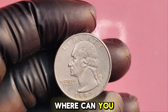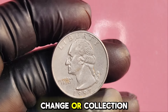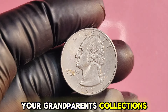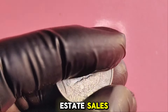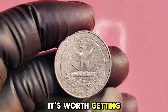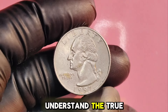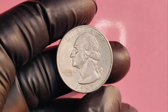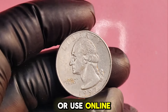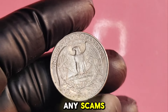So where can you find these valuable coins? You might just have one hiding in your pocket change or collection. Check your spare change, your grandparents' collections, or even at estate sales. If you suspect you have a rare 1997D quarter, it's worth getting it appraised. Look for reputable coin dealers, attend coin shows, or use online resources. Always ensure that the appraiser is certified to avoid any scams.